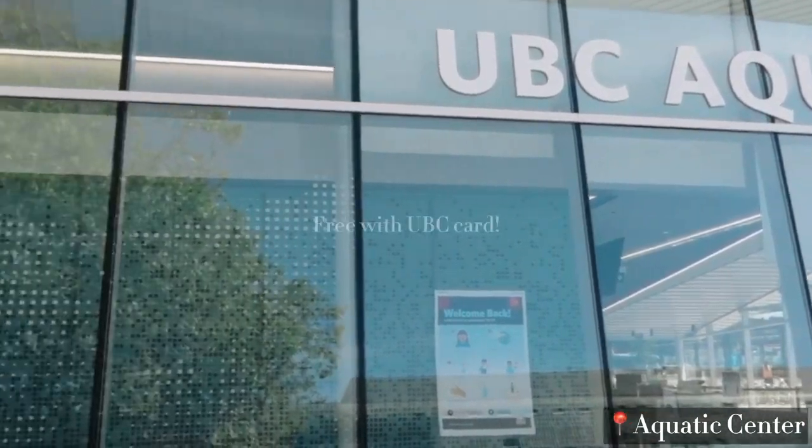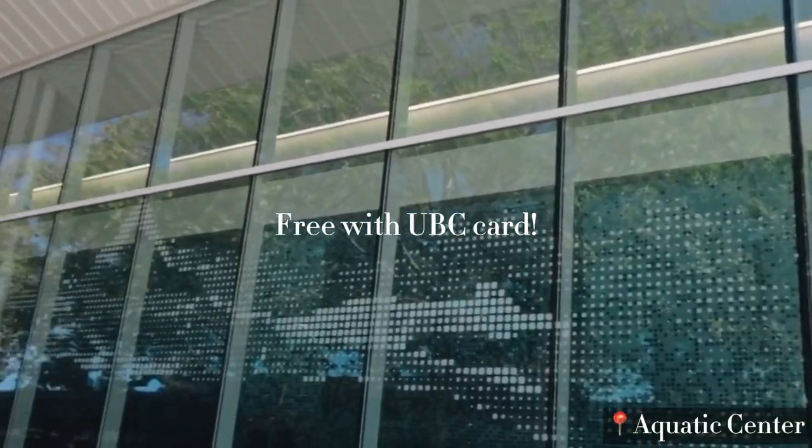We just wanted to make a quick stop here. That's the UBC Aquatic Center behind us. It's free for all students as long as you bring your UBC card.